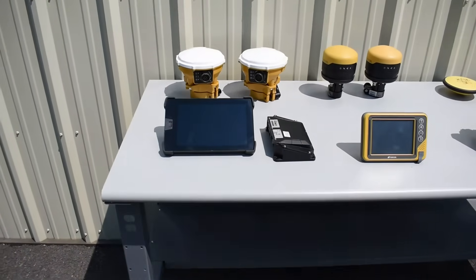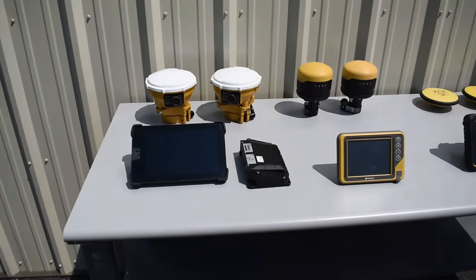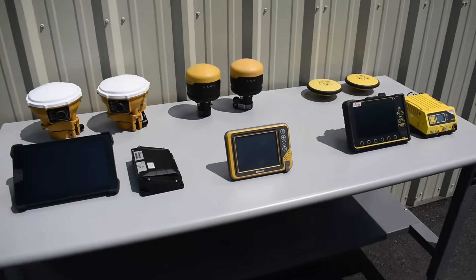Hey there, this is Dean with 4K Equipment. I'm going to be doing a comparison between Trimble, Topcon, and Leica Machine Control.